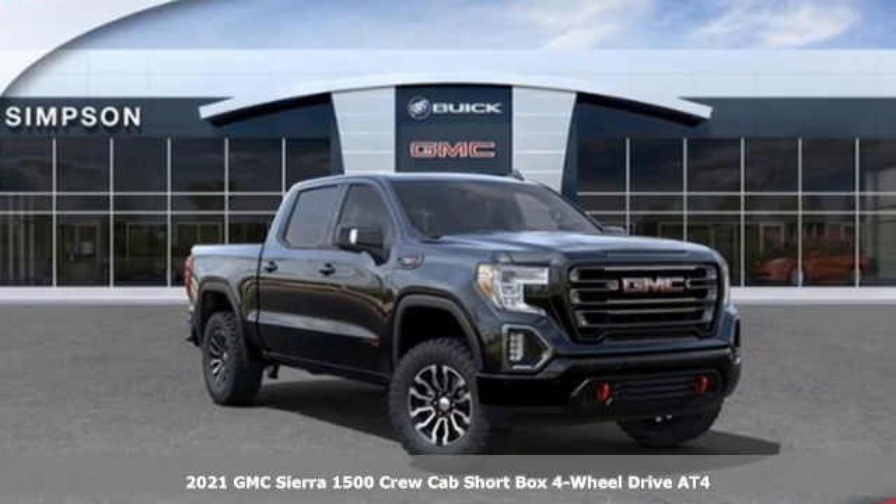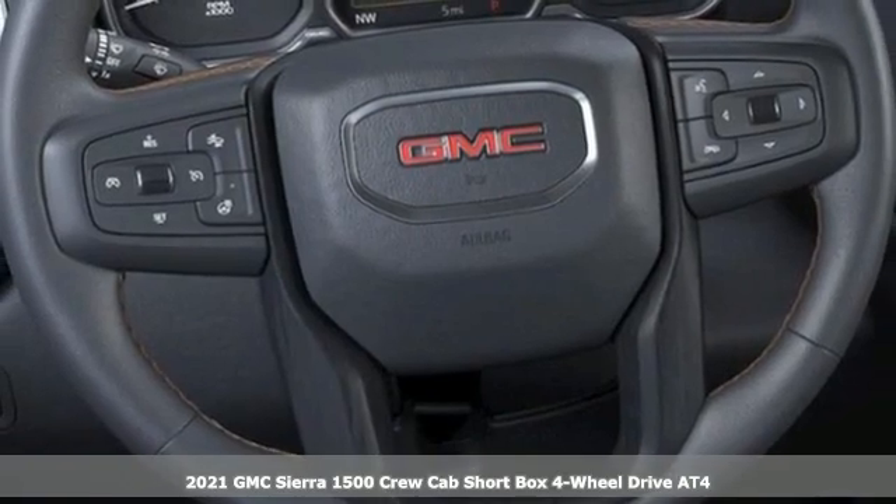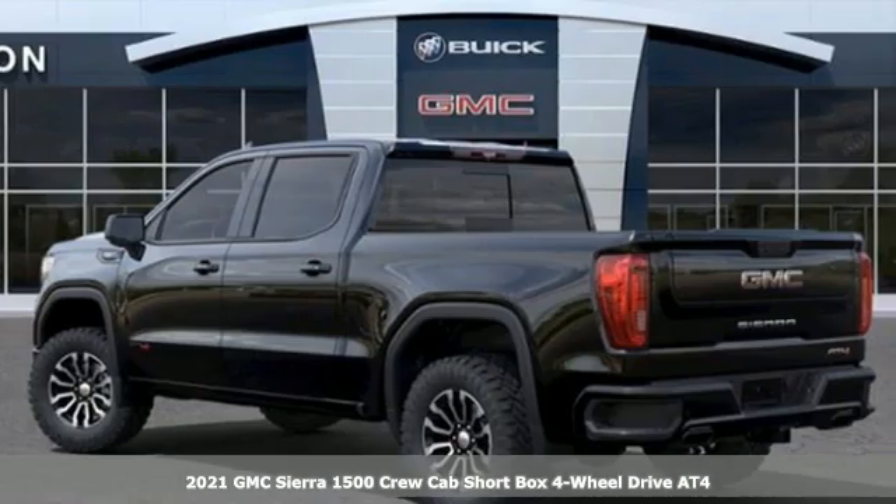It's a new 2021 GMC Sierra 1500. This is a truck with a work ethic to match your own, one that doesn't stop at good enough.